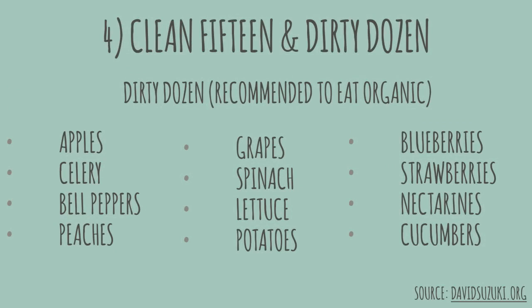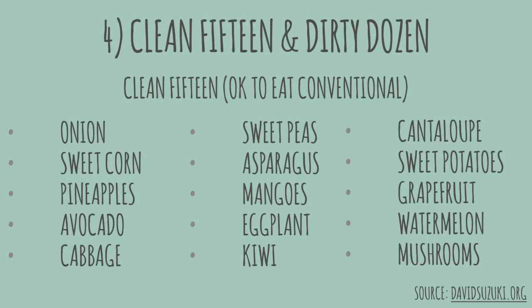My next tip is to be aware of the Dirty Dozen and Clean 15. The Dirty Dozen are fruits and vegetables that are heavily contaminated with environmental toxins, and the Clean 15 are the least contaminated. To save money, you can get away with buying items from the Clean 15 conventionally instead of paying the hefty price tag of organic. I'll include the lists below in the description box.